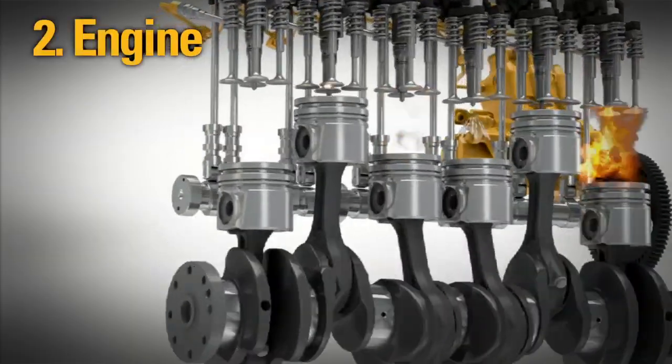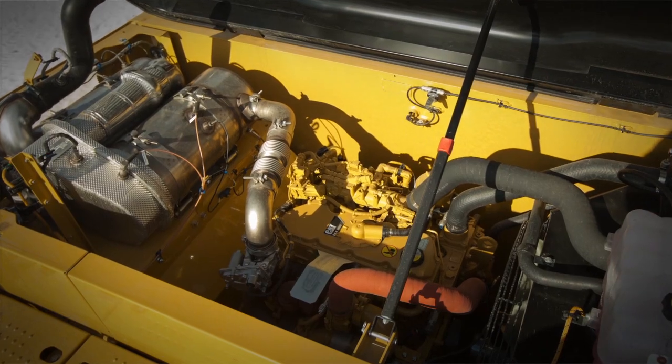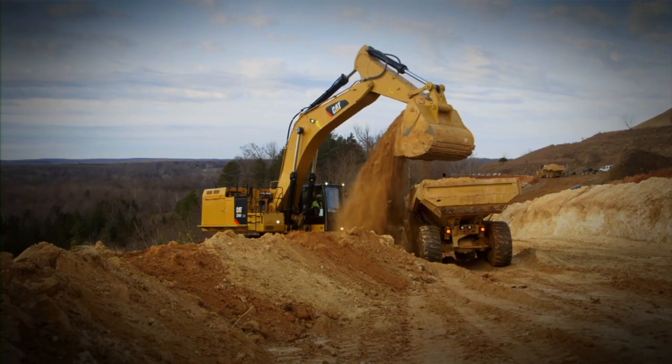Tier 4 engine and emissions — simple, reliable, and easy to maintain. Our emission solution works across a wide range of operating environments without disrupting your job.